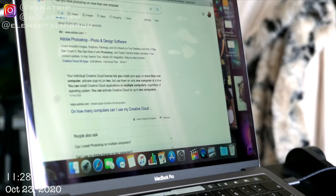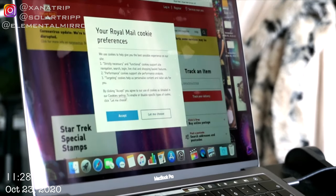Join Royal Mail click and drop — not click and collect, click and drop.